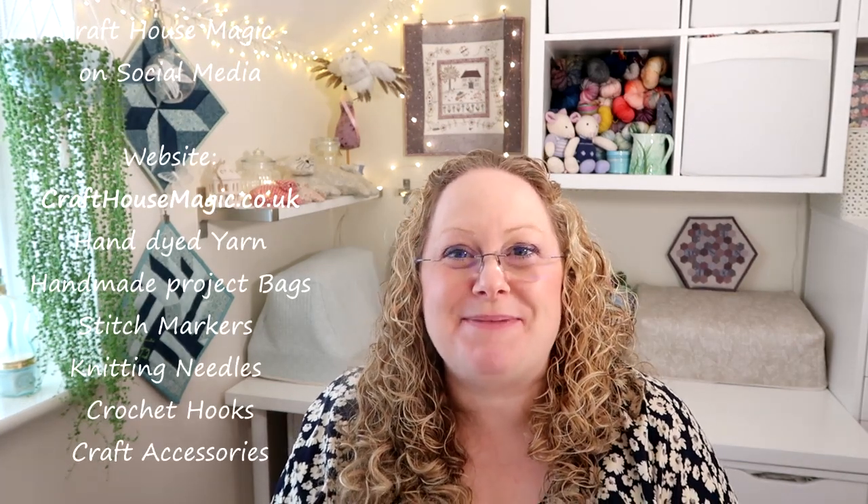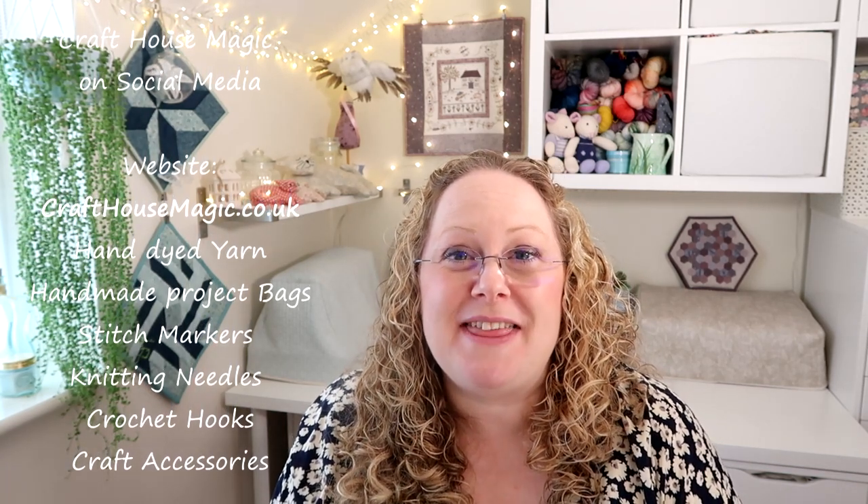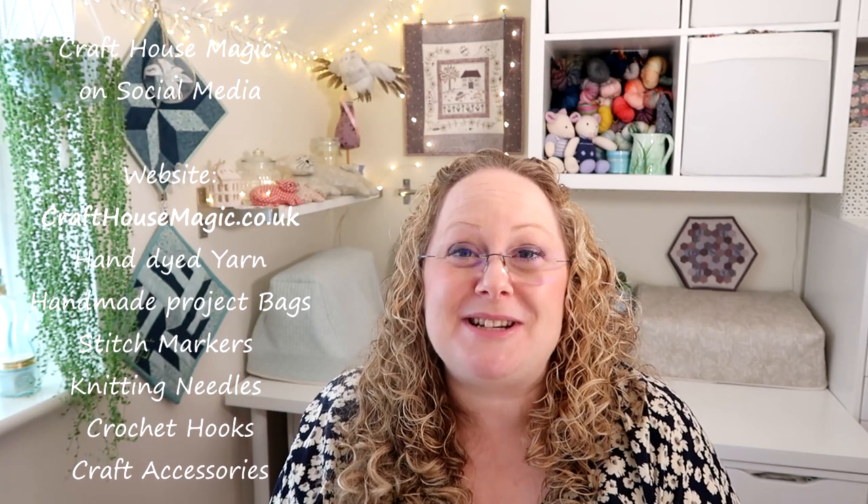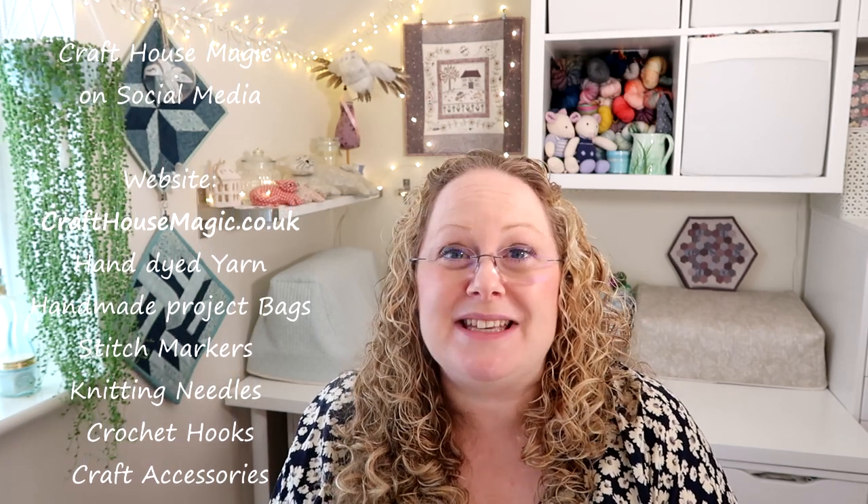Hello! Welcome to episode 171 of the Craft House Magic Podcast. My name's Ellie and I'm coming to you from Norwich in Norfolk in the UK and today is the 1st of July. Welcome everybody, I hope you've all had a lovely crafty week since the last time I've spoken to you and I'm here to share all the things that I've been up to in the last seven days.